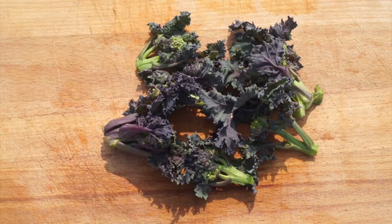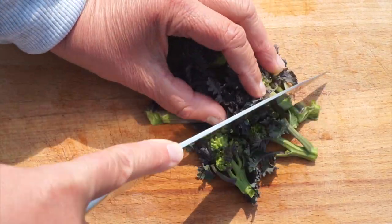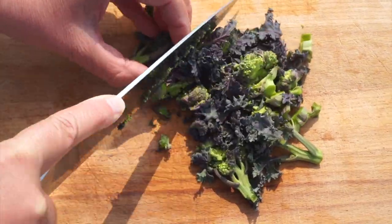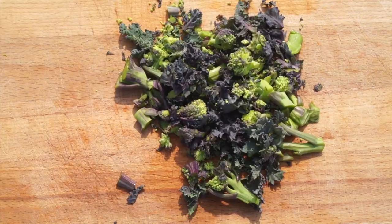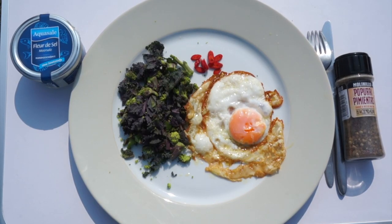I like sea kale the most according to the KISS principle — to keep the original taste and not ruining it with Heinz or Béchamel. Keep it simple, stupid. I wash the sea kale in cold water, leave it to drip dry and eat it with a fried egg, flavored with fleur de sel, a blend of pepper, and a bit of chili.